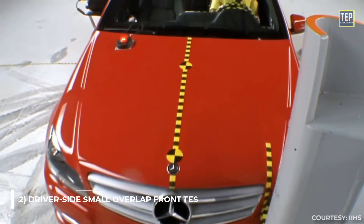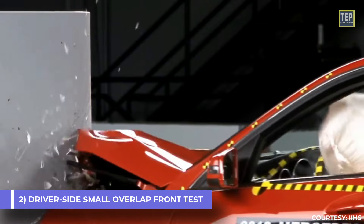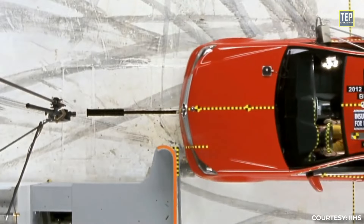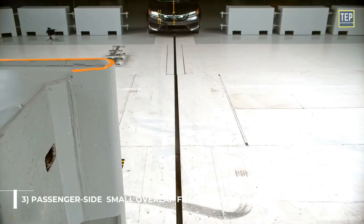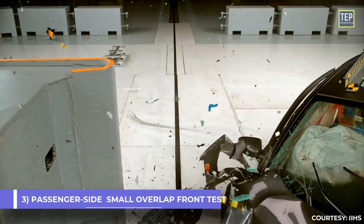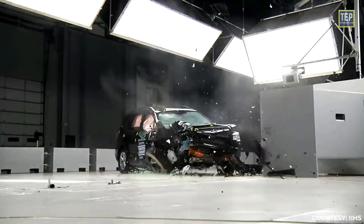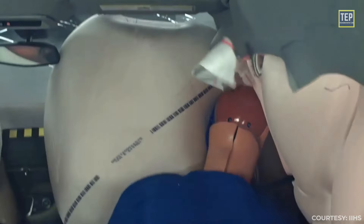The driver-side small overlap front test evaluates a vehicle's safety performance in a frontal collision where only a small portion of the front end — typically 25% or less — overlaps with the barrier on the driver's side front corner. The same test is also performed on the passenger-side front corner, called the passenger-side small overlap front test. This type of collision is particularly dangerous because the impact can cause the vehicle to spin or rotate, leading to the driver losing control.